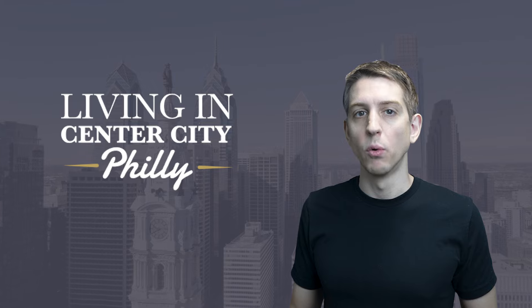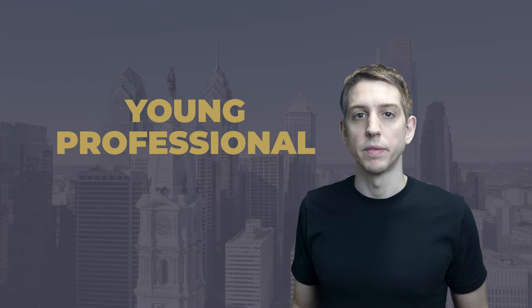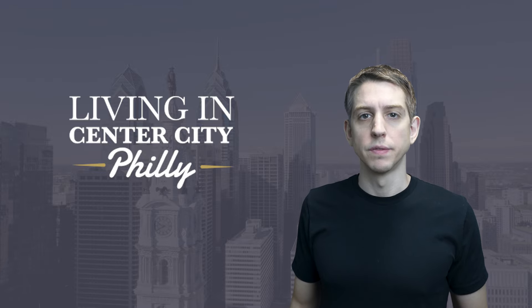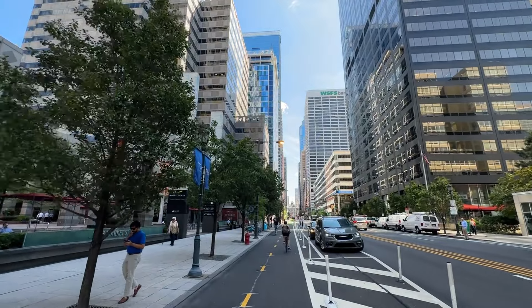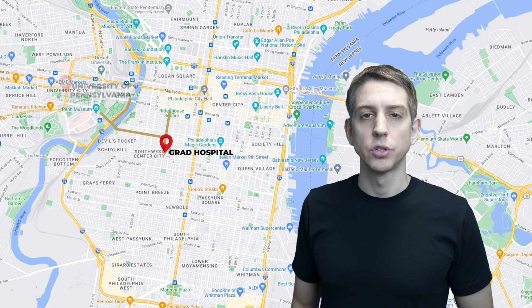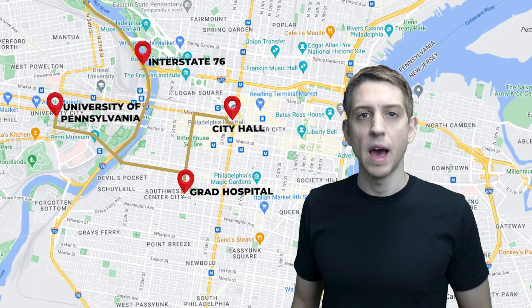Housing costs will be broken down later in the video. The second group of people that would really enjoy this area are going to be young professionals. This area attracts a fair amount of young professionals due to its affordability and proximity to the nightlife and action, while also being close to downtown employers — whether working on Market Street, in the medical community, or a variety of other places — and still enjoying the bars and restaurants after hours.